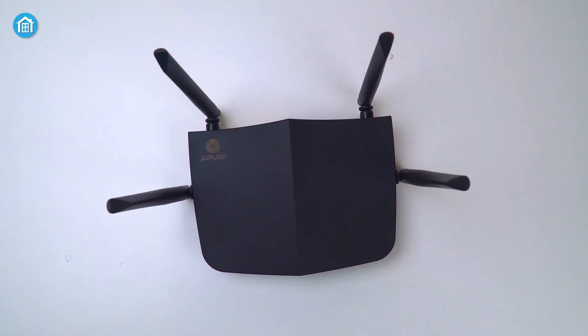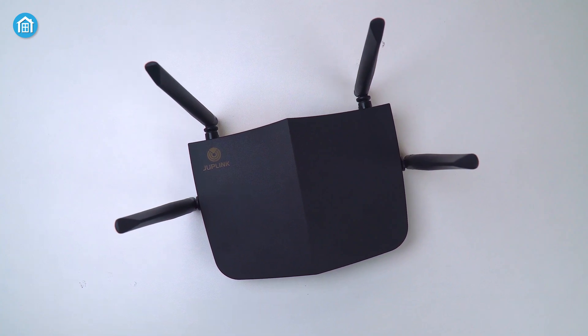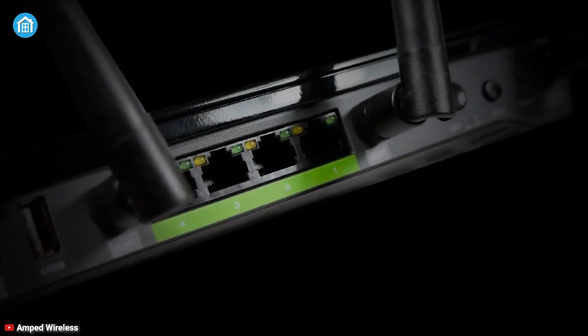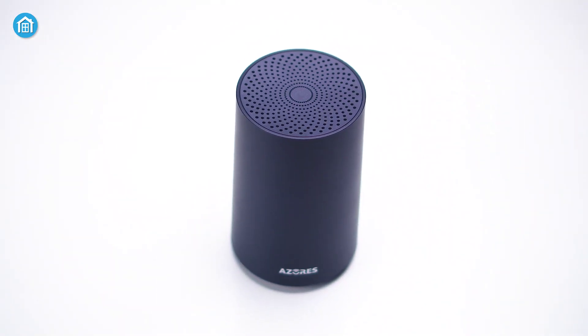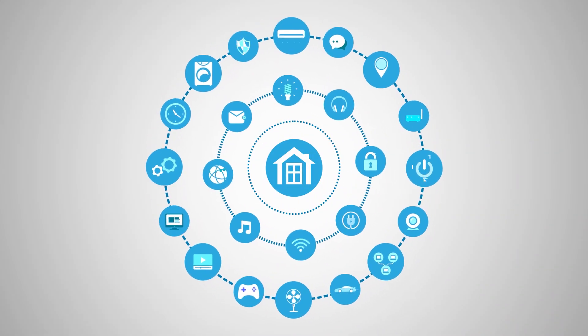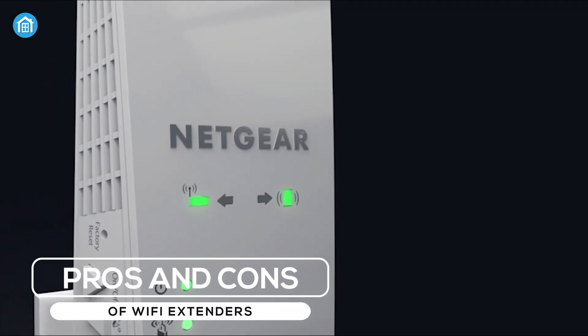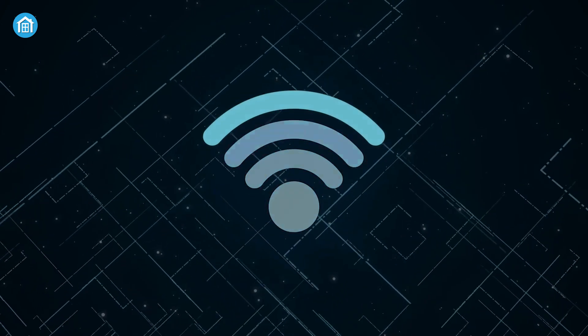But which one should you choose? To answer this question, we have prepared this video where we will discuss the advantages and disadvantages of each option and which one is needed for your home Wi-Fi network. So without prolonging it further, let's jump into the video.